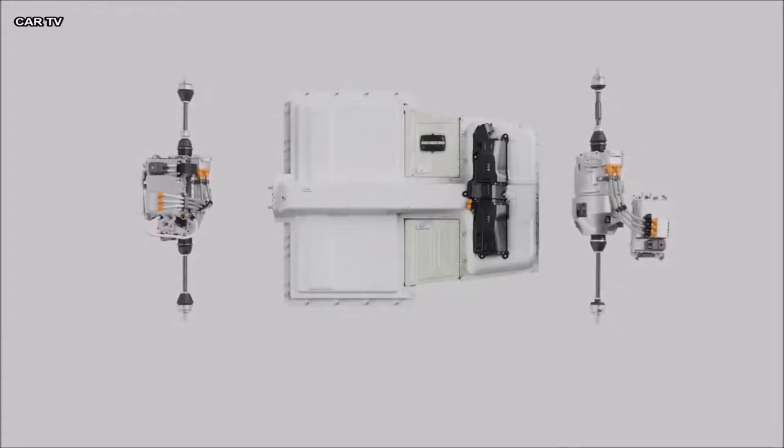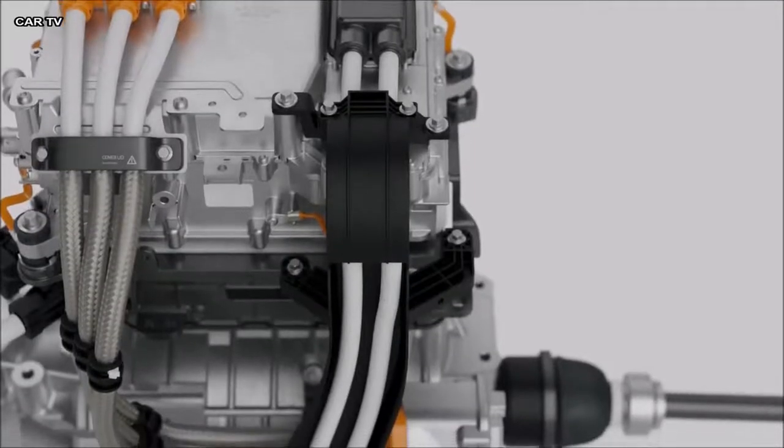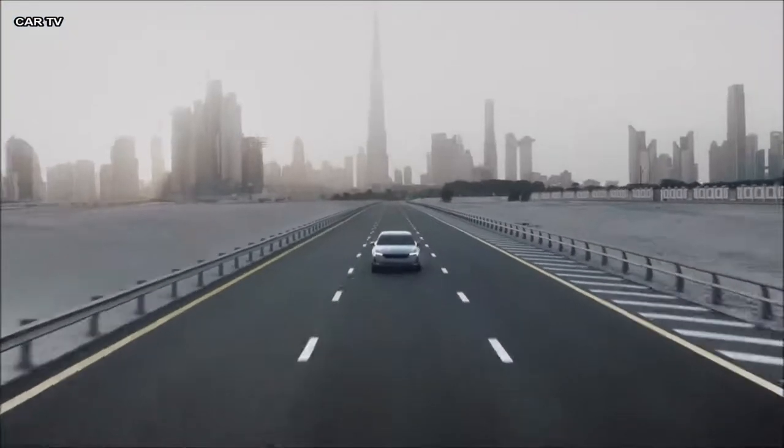Two powerful electric motors generate a combined 300 kilowatts of power and 660 newton meters of torque. Our engineers designed the powertrain for precise adjustable torque distribution, elevating your driving experience and positioning Polestar 2 as a true electric performance car.